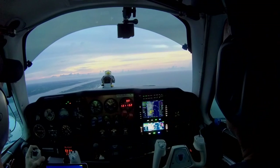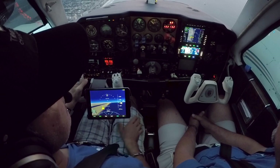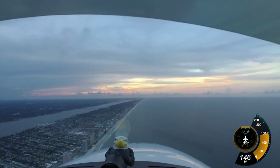We're 19 minutes away from St. Augustine. You can see right here — St. Augustine, ETE 19 minutes. And that's with us going slow. The call sign is KSGJ — Kilo, Sierra, Golf, Juliet.